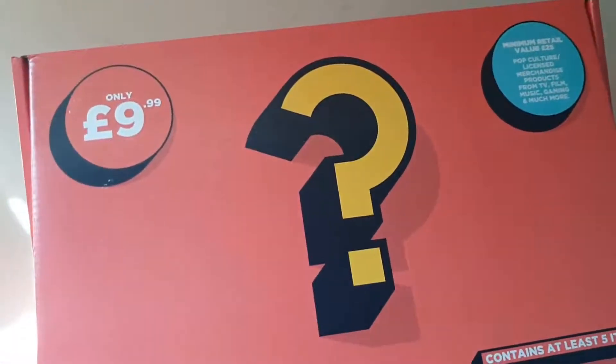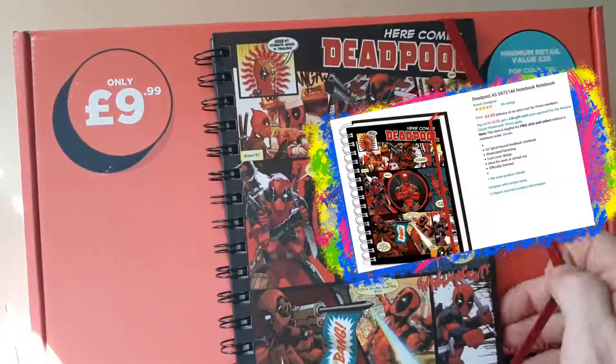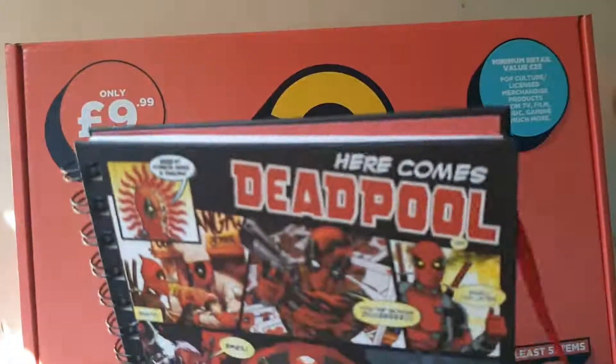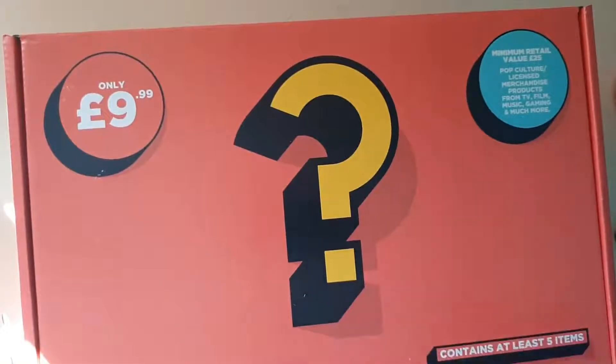Next up — the next item feels quite sparse in the box. It's a Deadpool notebook. Some okay quality paper, some nice stuff on the back and on the front. It's always nice to have a notebook in it.